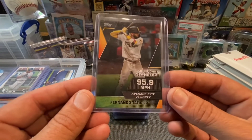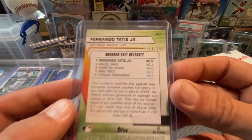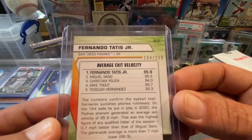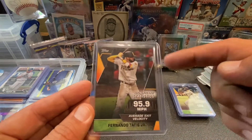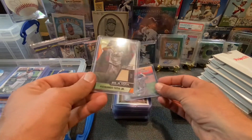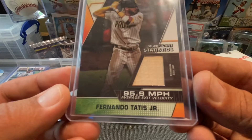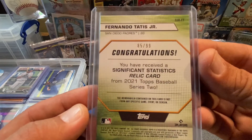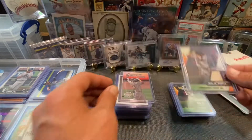Here we go. This is significant statistics — 95.9 miles per hour. That's his average exit velocity. And look at that, it's numbered 194 out of 299. Pretty cool — it's got a black border right there. The next one is essentially the same card except it has his bat — a game used material. That's the significant statistics relic card from Series 2. Dope.